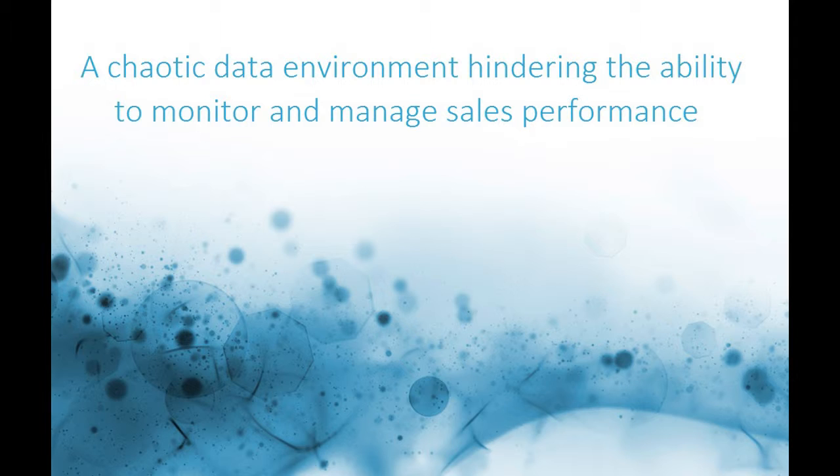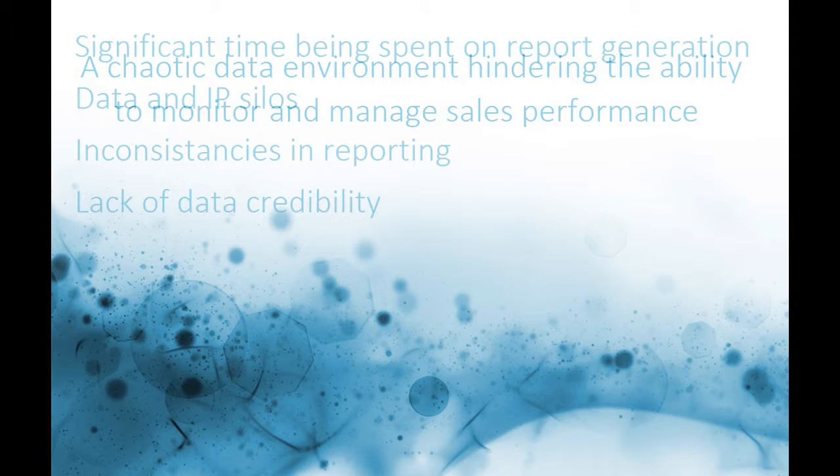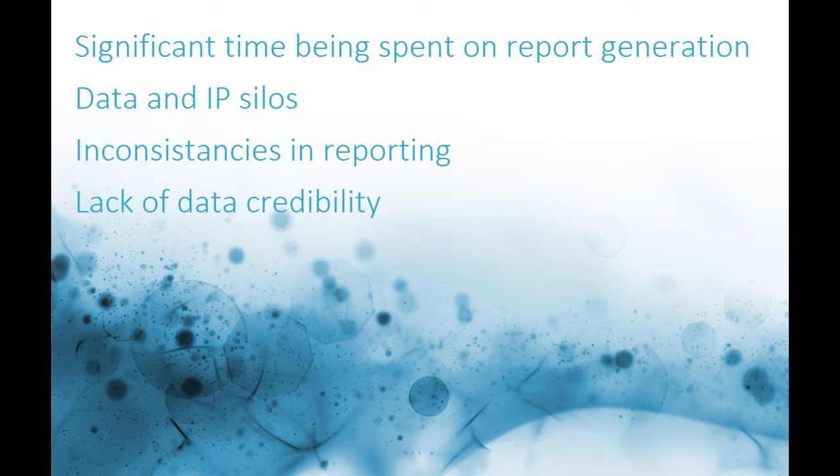Developed on-site with a Tier 1 Pharma client, we established early on that significant time was being spent generating dozens of individual Excel reports. This style of report generation was leading to data silos on people's desktops, inconsistencies in reporting, and it was destroying the credibility of the data.